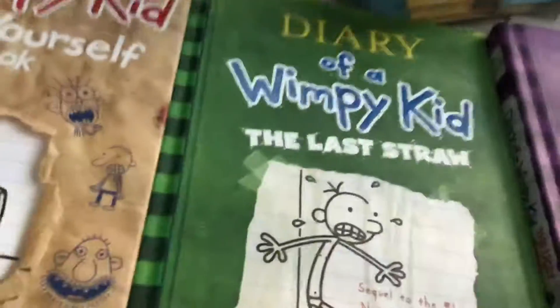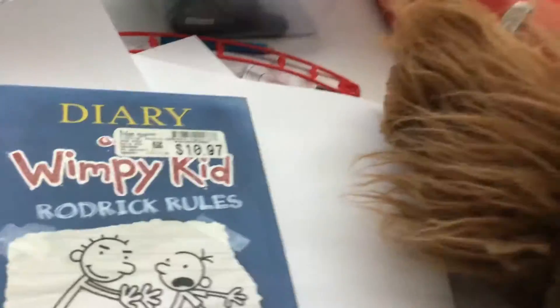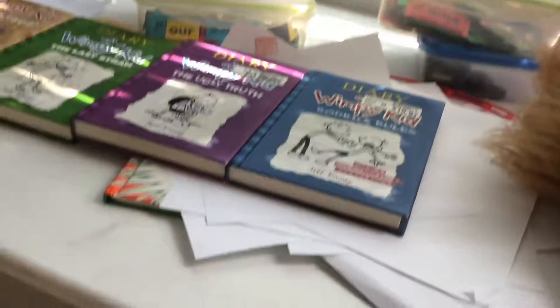These books are very nice. I can tell you what they are: Diary of a Wimpy Kid, The Last Straw, The Ugly Truth, Rodrick Rules, and Kindness.